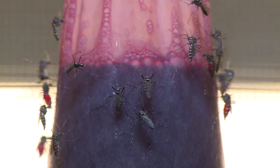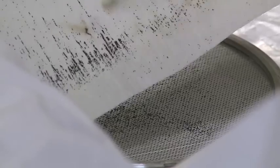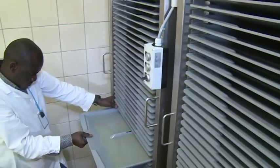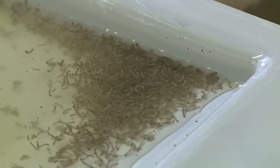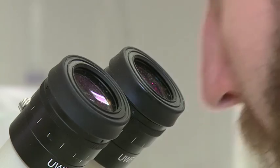The pests live, feed, and mate in large, specially designed cages. The females feed on animal blood. A method for collecting the eggs has been devised, as well as a space-saving system where they can hatch into larvae and feed.